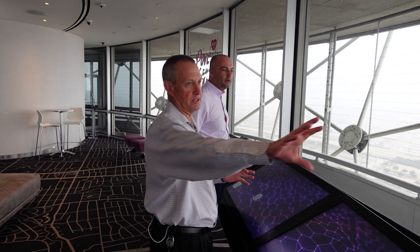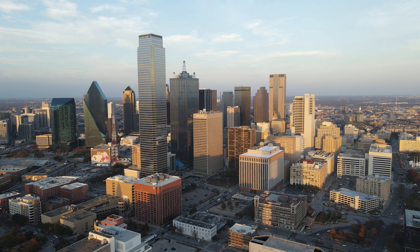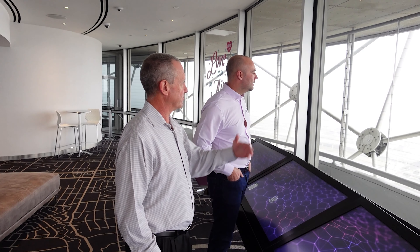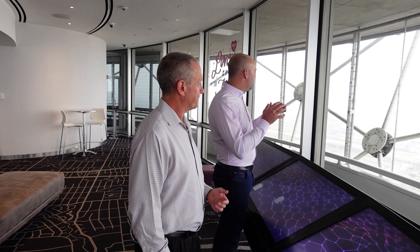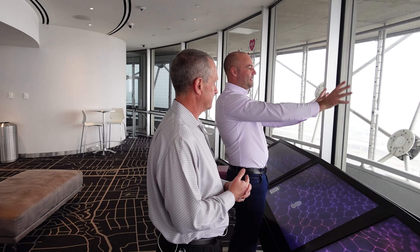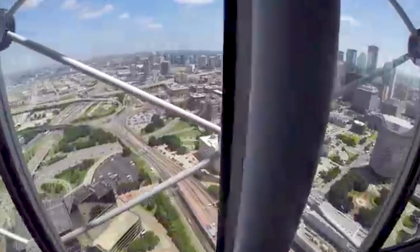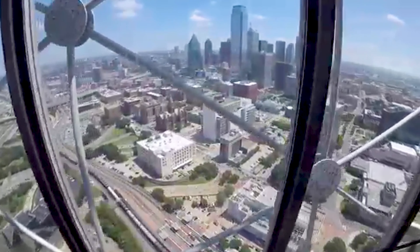You can see buildings from the forties, fifties, sixties, and then the modern skyscrapers — and there's more planned, bigger buildings coming here. What I love in America is how things are more zoned, so it's eclectic. You've got the old collection here beautifully contrasted by all the modern stuff, different sections and zones. From here you can just see it all laid out — it's absolutely fantastic.